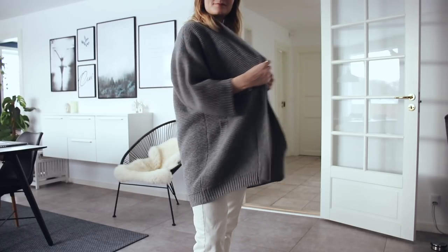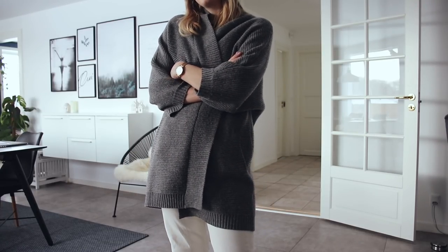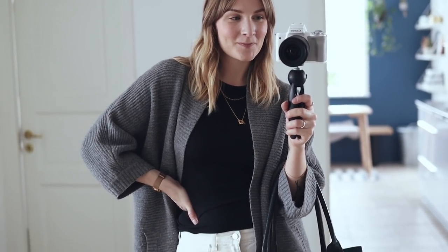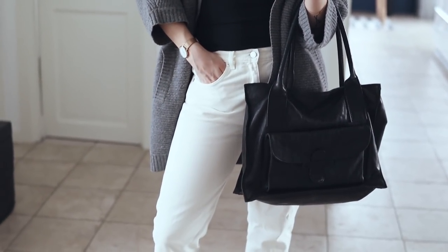I like playing with proportions like that — pairing more loose items with something a bit more fitted, like the top, to balance it all out. This is a very comfy and snuggly kind of look that you can easily wear with just slippers at home, and it's easy to dress up if you're leaving the house.